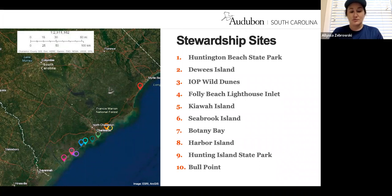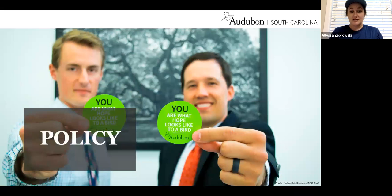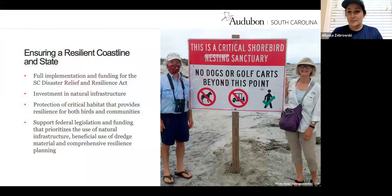We also work within the realm of policy, ensuring resilient coastline and state. Just by being out on the beach and working to protect these shorebirds and seabirds, you are advocates for these birds. If you'd like to be more involved in the political and policy work within Audubon South Carolina, feel free to reach out to myself or any other Audubon staff member.